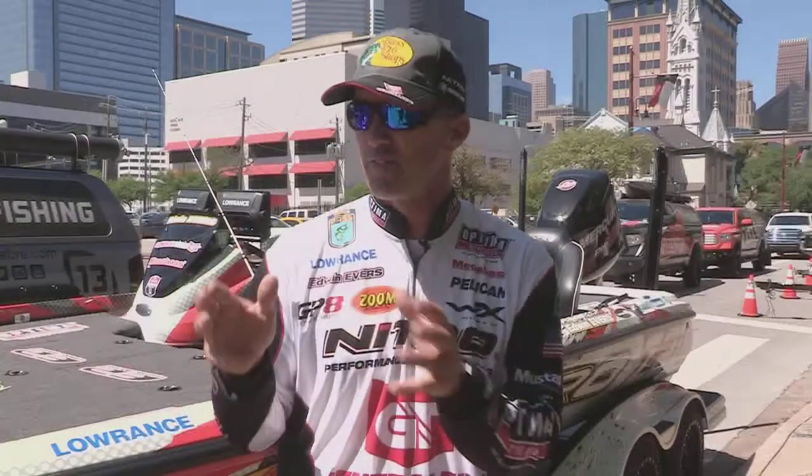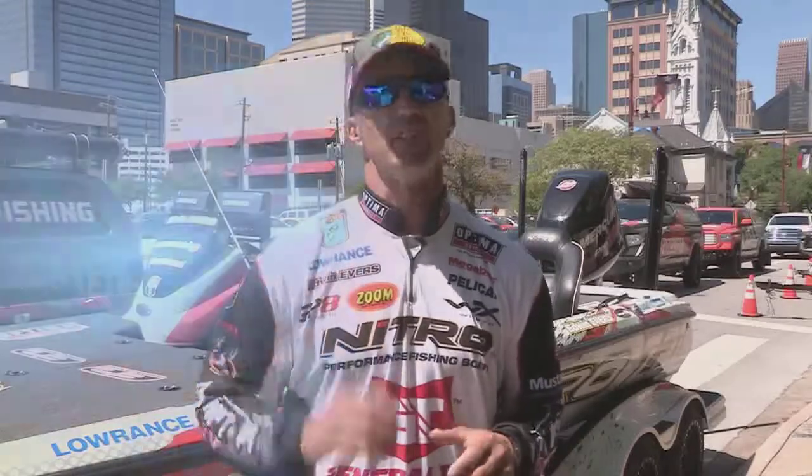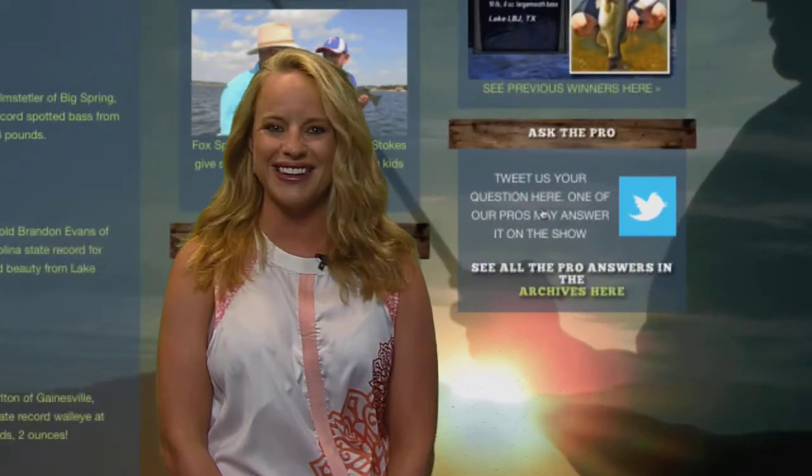This time of year, fishing for those deeper fish, but a drop shot's a bait that I'm going to have tied on all year long, even in shallow water. Thank you, Edwin. If you have a question to ask one of the pros, simply go to our website, follow the Ask the Pro link, and let us know.